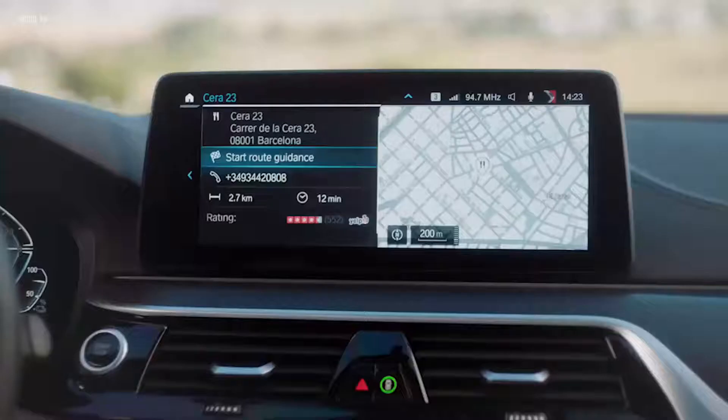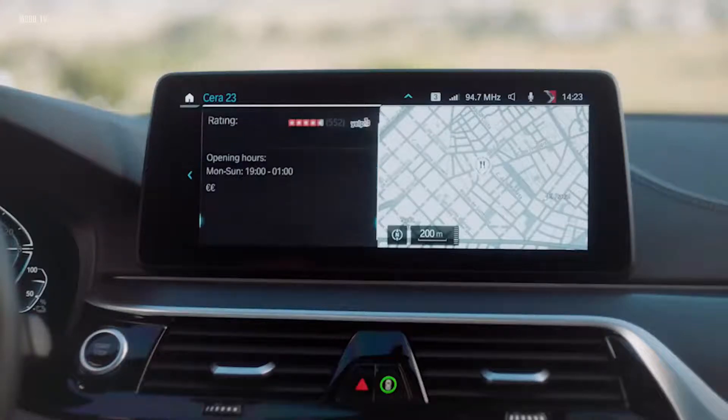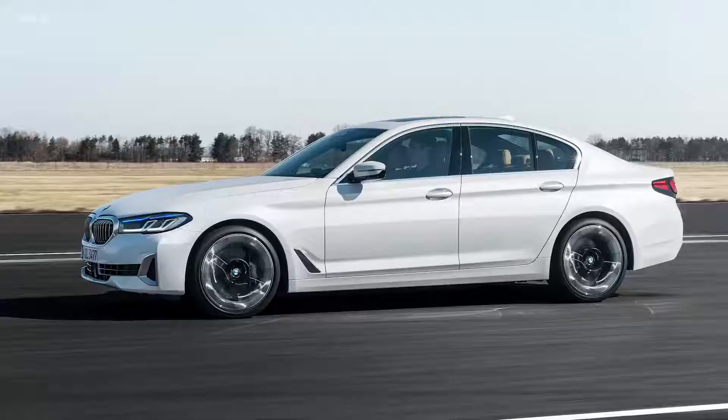Super-fast route calculation in under a second and very precise expected time of arrival. Detailed information on points of interest, complete with ratings, opening times, pictures and more. It's really a big step, and I hope you will soon find out about the strengths of BMW Maps in a test drive. We also want to offer our customers a seamless experience in connecting their personal smartphones.